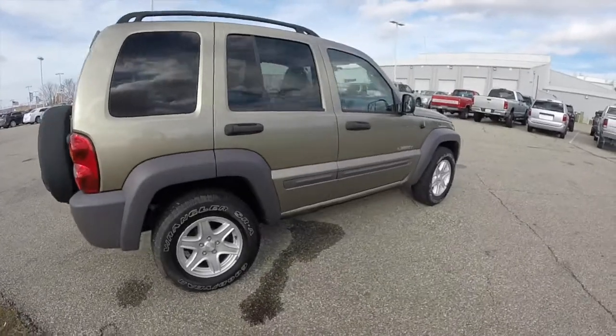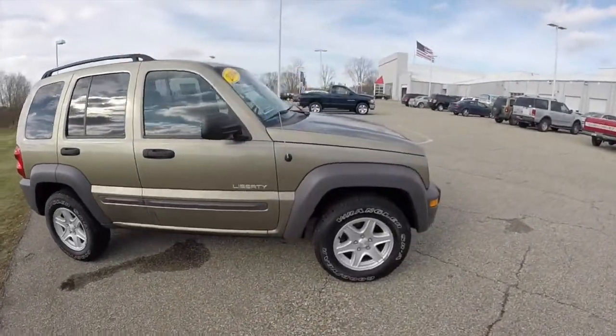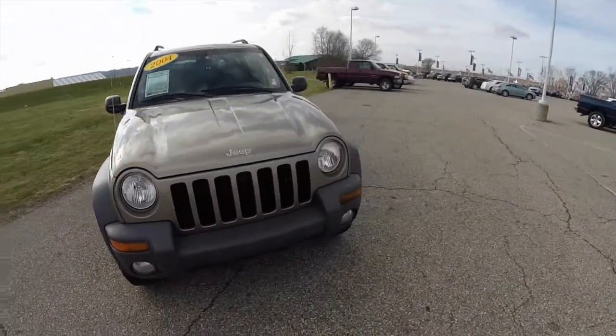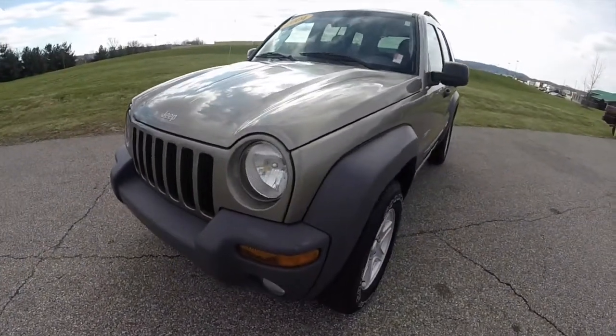This concludes our quick walk around look at this 2004 Jeep Liberty Sport. If you have any questions or would like to see this vehicle, please contact our showroom. Our friendly sales staff will be more than happy to answer any questions you may have. And as always, thanks for watching.